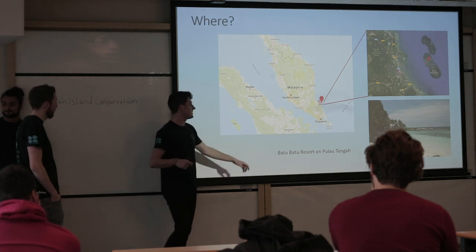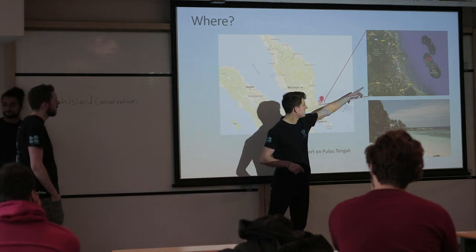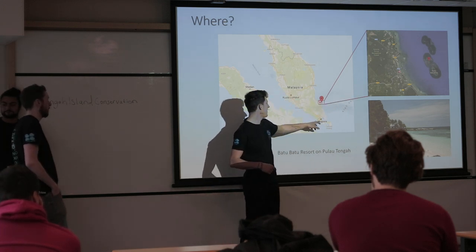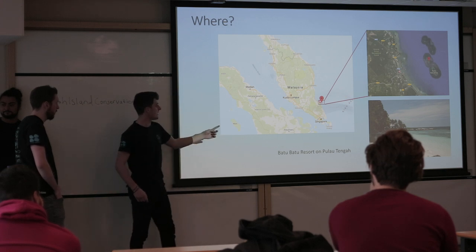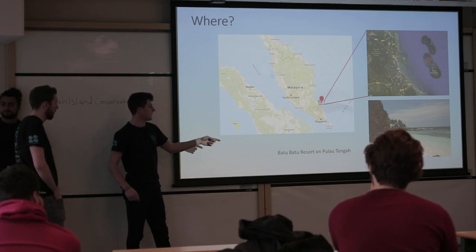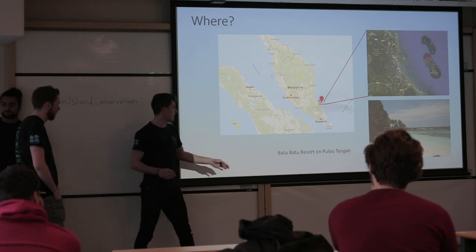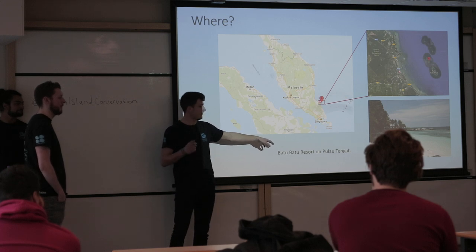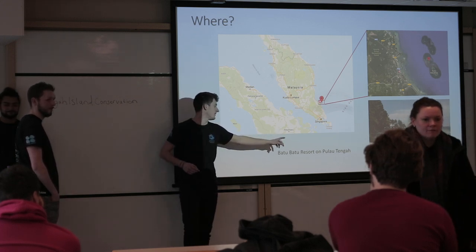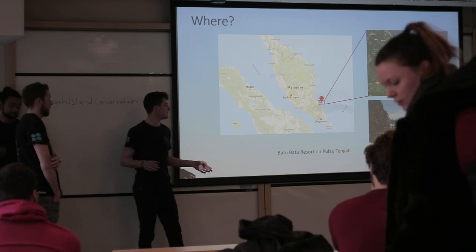So where is it exactly? It's just on this red pin here, just offshore from a town called Mersing, which is about five hours bus ride from KL and also from Singapore. It's quite easy to fly in and travel across land by bus. The resort picks you up by boat and it's fairly accessible. The resort is called Batu Batu Resort, and it's located on Pulal Tenga Island, which is just a stunning island — one of the most beautiful islands I've ever seen.